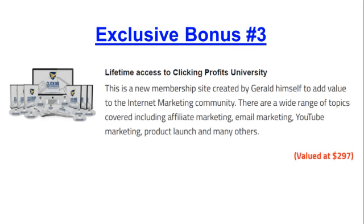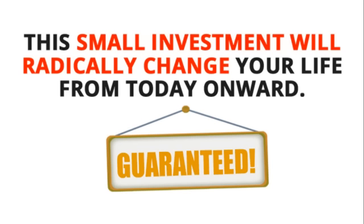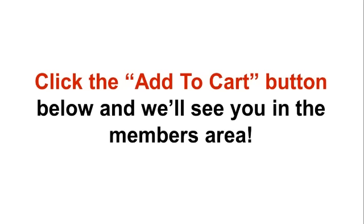Exclusive bonus number three: you will get lifetime access to my new membership website called Clicking Profits University. Exclusive bonus number four: you will get access to our secret mastermind group. This small investment will radically change your life from today onward, guaranteed. We will also like to give you a 100% risk-free money-back guarantee — if you're unhappy for whatever reason, just send us an email within the first 30 days of your purchase and we will refund your purchase, no questions asked. Click the add to cart button below and we'll see you in the member's area.